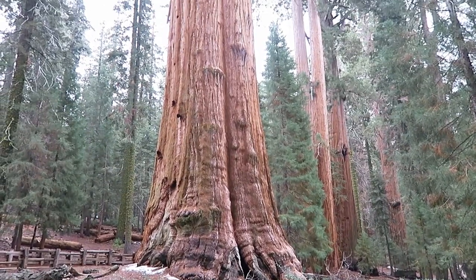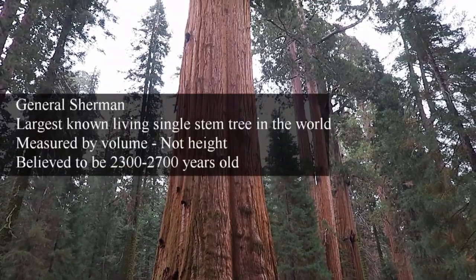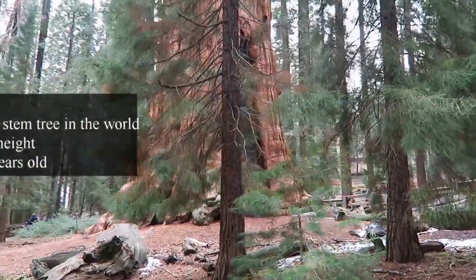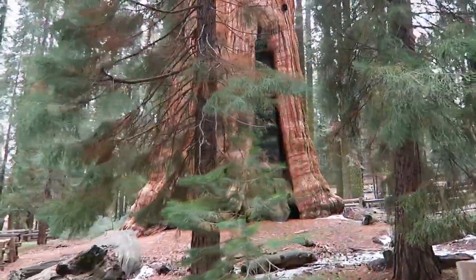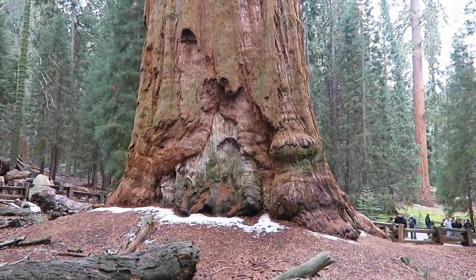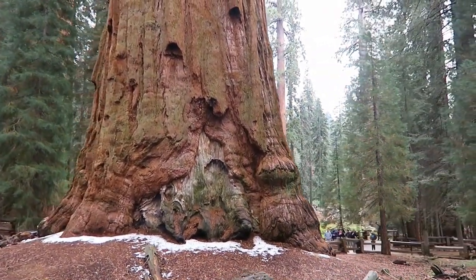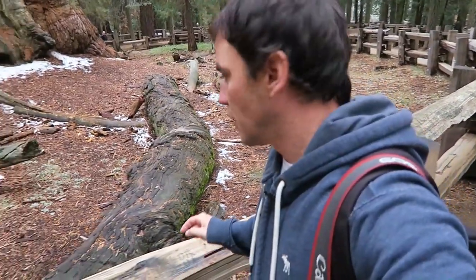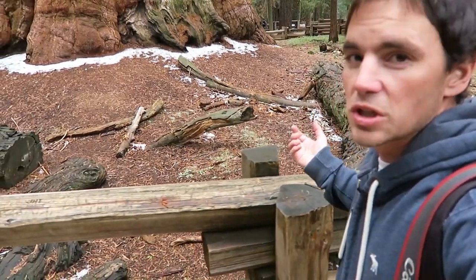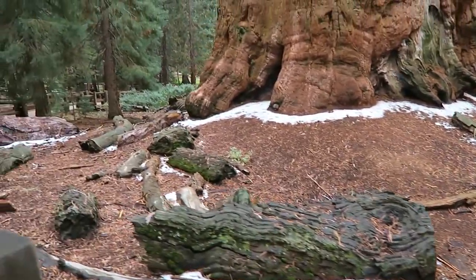This is the General Sherman tree — this is the largest tree in the world. This tree is 36 and a half feet across, 108 feet in circumference. That is huge. Now look at the size of this tree compared to the people to the right — look how big that is. It's pretty funny to see all these giant branches. They look like branches from any normal tree, but some of them are almost the size of a regular tree and they've all fallen from way, way up there.